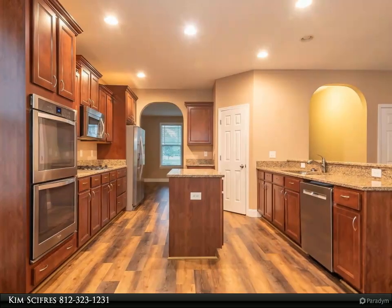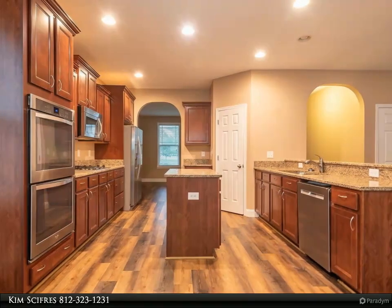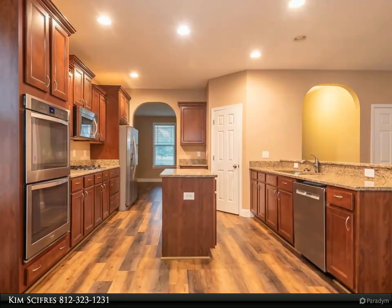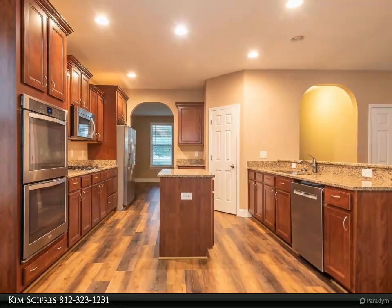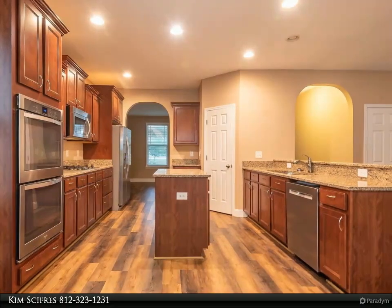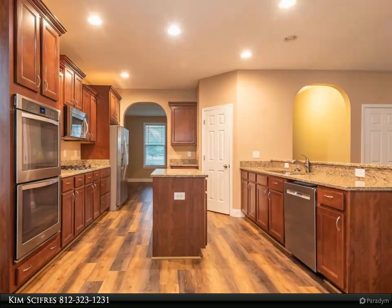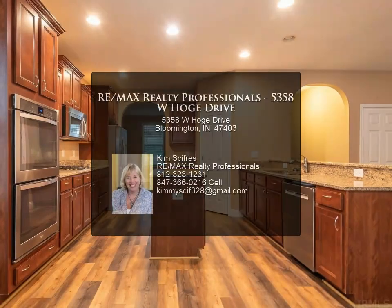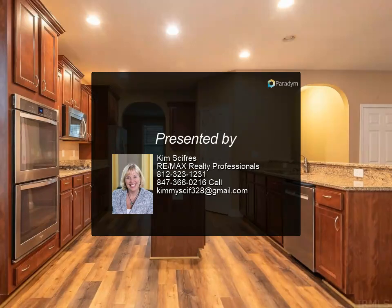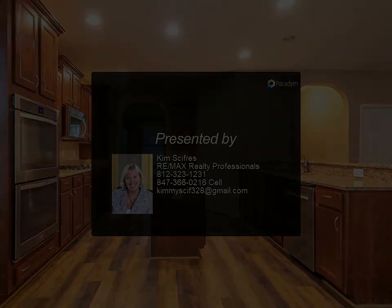This is an Energy Star certified home version 3.0 which includes low-E windows and doors, R18 exterior walls and R49 ceiling insulation where permissible. Duct work in conditioned space only and is mastic sealed. Programmable thermostat for the 92.1% efficient furnace and a Merv 8 air filter. Energy Star dishwasher and the microwave hood is vented to the outside. For more information...